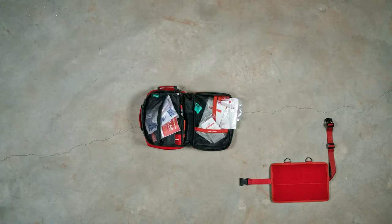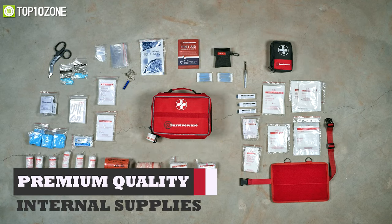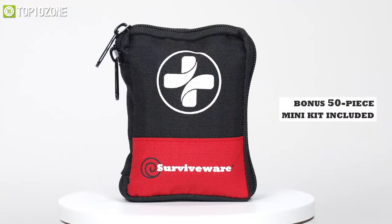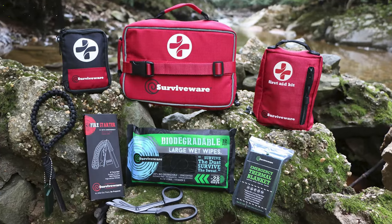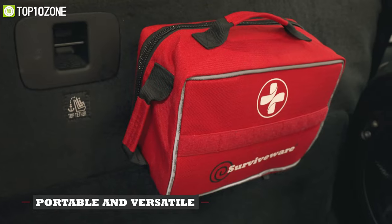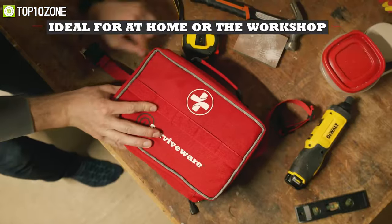Besides, it comes fully packed with 200 premium quality health supplies and includes a bonus 50-piece mini kit which is also packed with more essential life-saving items. Overall, this well-organized first aid kit is exceptionally portable and versatile, making it ideal for your home or anywhere else.